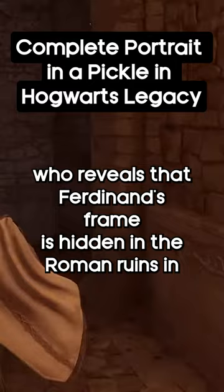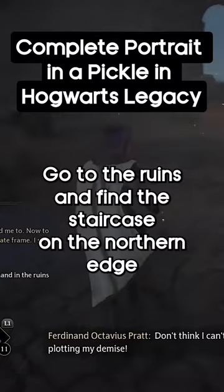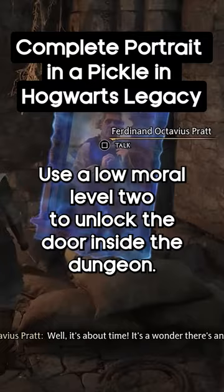To find the frame, go to the ruins and find the staircase on the northern edge that leads to a dungeon. Fight enemies if necessary and use Alohomora level 2 to unlock the door.